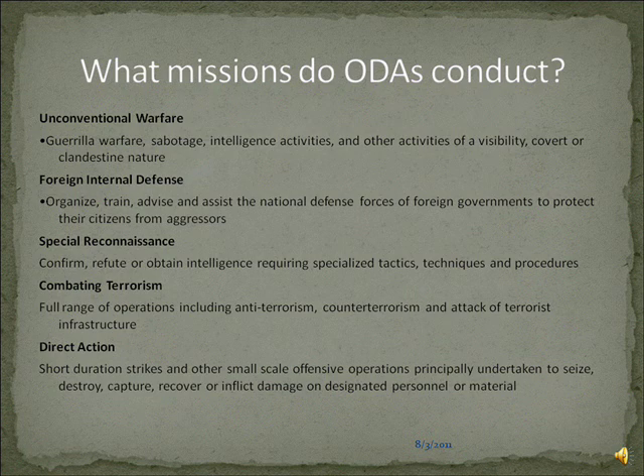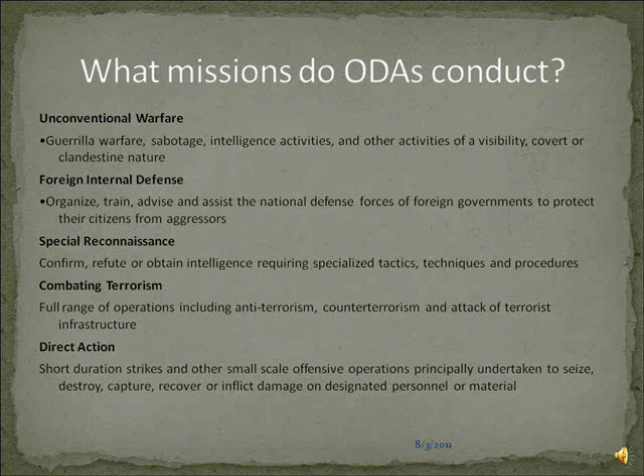What missions does an ODA conduct? This is all found in Title 10-167. You have unconventional warfare, which when Special Forces was established in the late 50s was the only mission they conducted. Guerrilla warfare — you can read the slide. That was expanded in the 60s to include direct action and special activities. The current list includes foreign internal defense, which is some great doctrine that we tend to lose sight of, special reconnaissance, combating terrorism, and direct action.